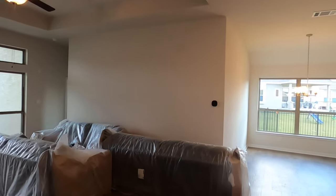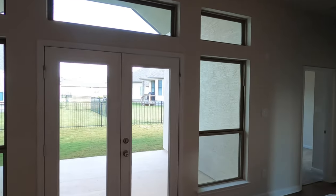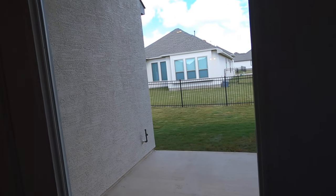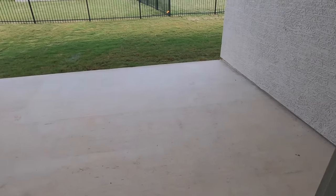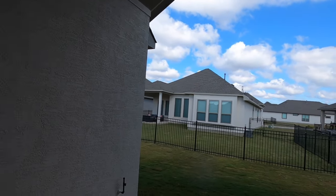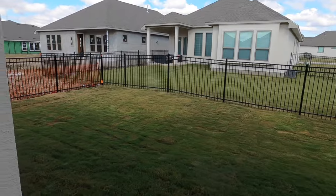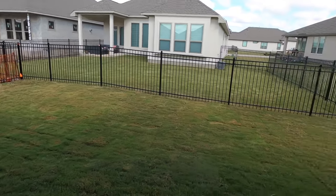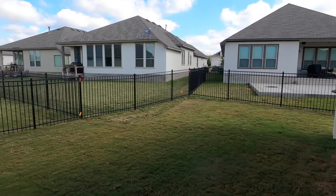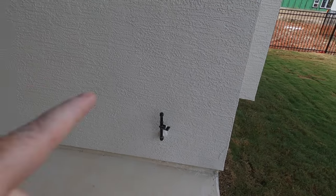There's the Ecobee thermostat, which I really do like. Let's go check out the backyard. Big patio — love the airiness of it. Not the biggest yard, but my clients are quite happy with the size. Not the biggest, but it's also not the smallest. Pre-plumbed for gas — I always recommend doing that.